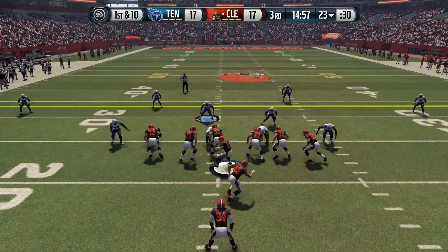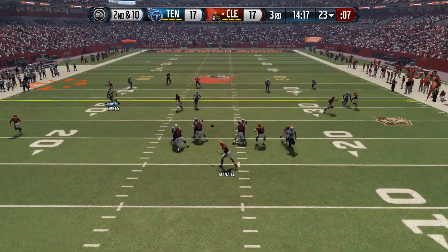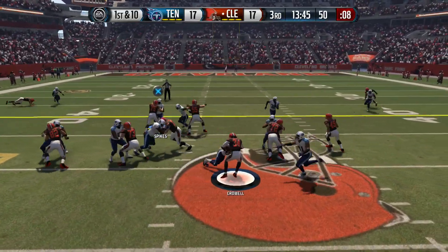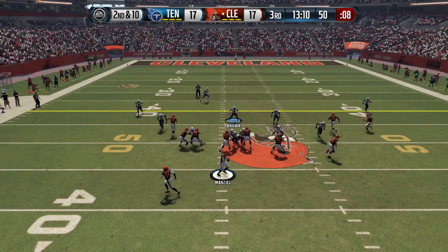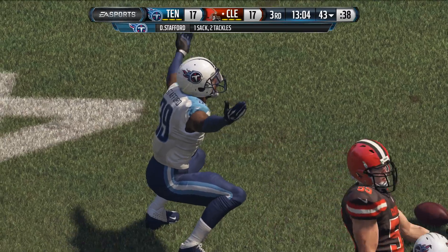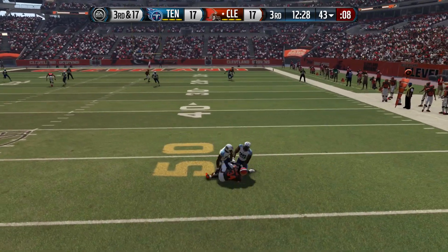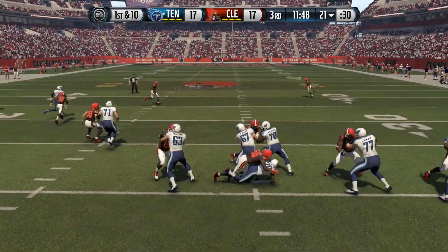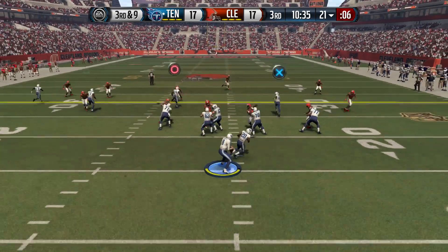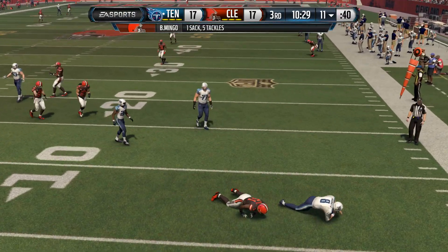Back in the second half — Crowell gets stuffed. Manziel connects with Barnage for a 27-yard gain across midfield. Crowell stuffed again, second and ten. Manziel looks to throw — Stafford gets the sack. Third and seventeen, Manziel finds Crowell out of the backfield for only five yards. Titans take over but go three and out themselves, with Barquevious Mingo getting a sack for a loss of ten. Browns get great field position.